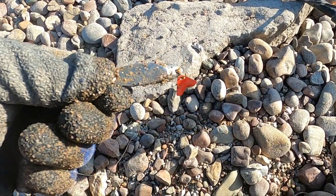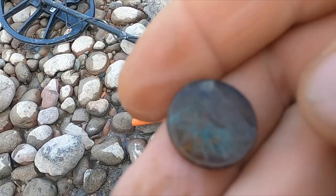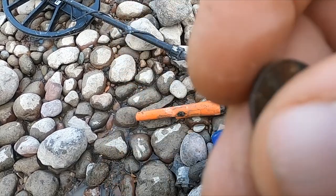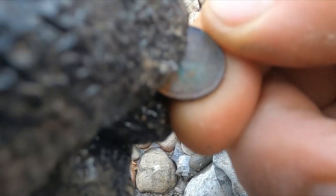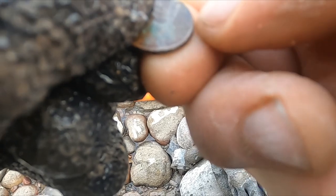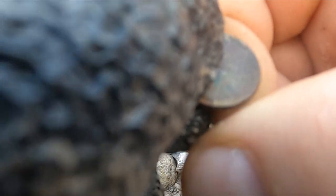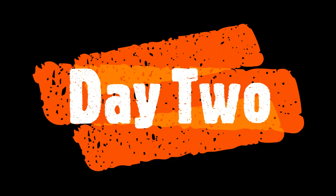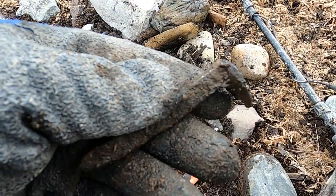Alright, looks like a nice little piece of fishing tackle here. Alright, looks like we got ourselves a wheat penny here. Let's see if I can get a date on it. I think that says 1920. Alright, cool old coin.